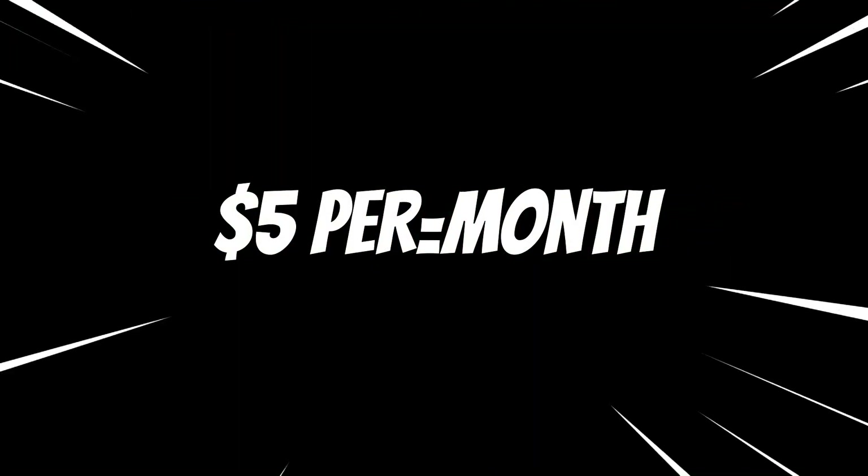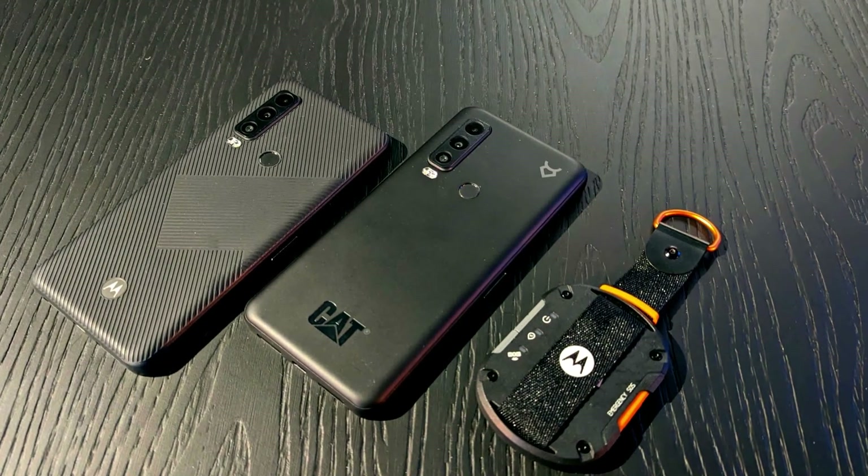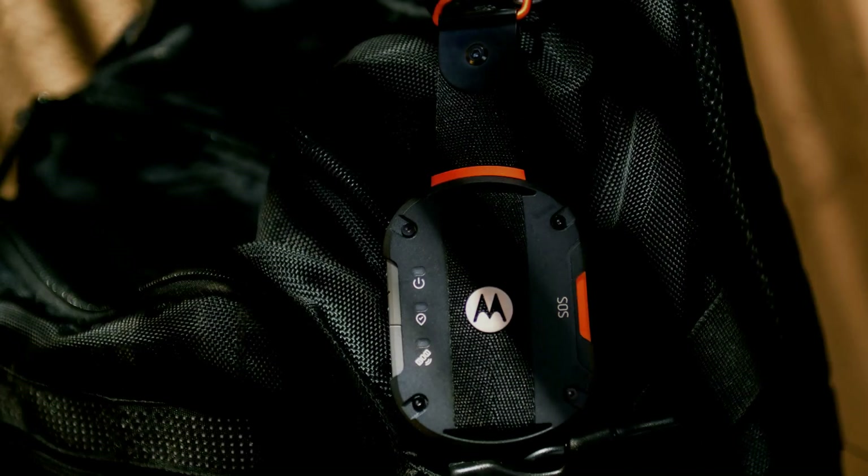The Motorola Defy Satellite Link is currently available for purchase at leading retailers such as AT&T, B&H Photo, Bass Pro Shops, and other major stores. Thanks for watching. Please like, share, and subscribe.